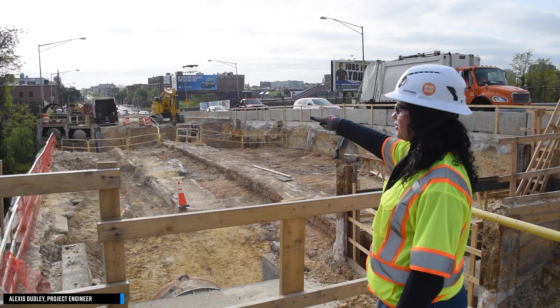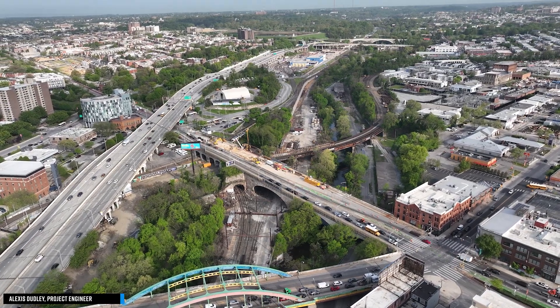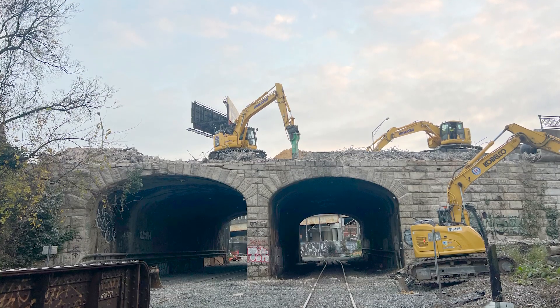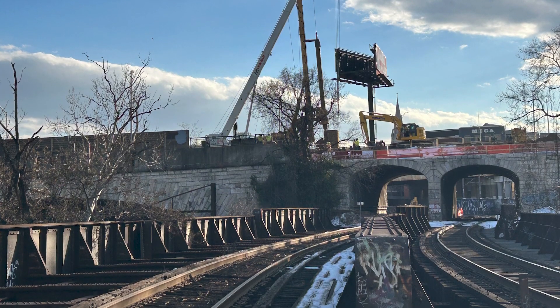The North Avenue Bridge sits at a critical junction on CSX's I-95 rail corridor, which connects major population centers all the way from Florida to New England. The purpose of this project is to increase rail clearance to allow double-stacked trains to safely pass through the corridor.